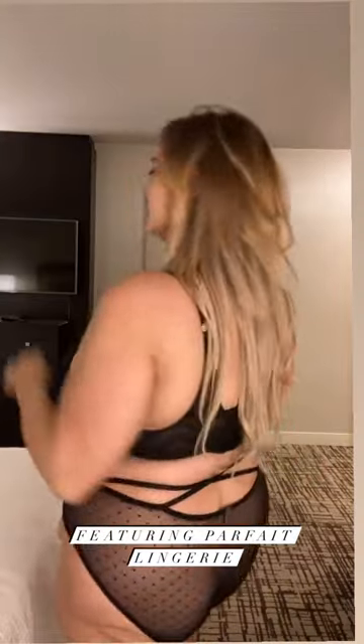Let's get into this Vegas day-to-night outfit transition. Thank you to Parfait Lingerie for sending me the perfect foundation for these two looks.